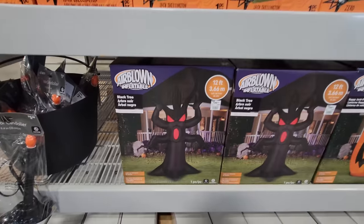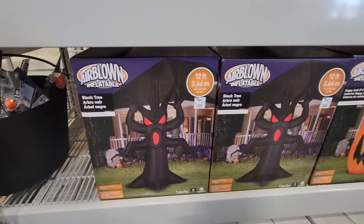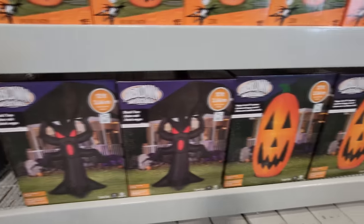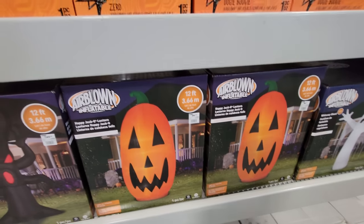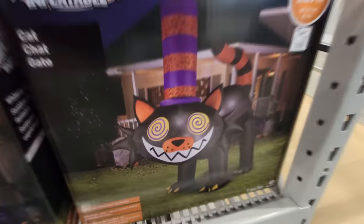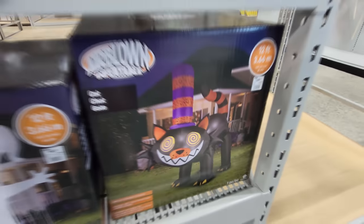Here is the black spooky tree guys. Personally I like the one that has ghosties and pumpkins on the branches but this is a cool one nonetheless. Gigantic jack-o-lantern, 12 feet tall. How cool is that? I love that. 12 foot ghostie. Huge 12 foot cat — look at those eyes. He has the spiral eyes.